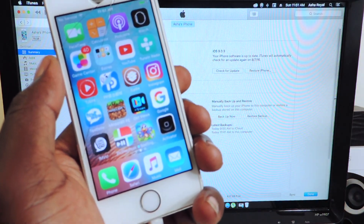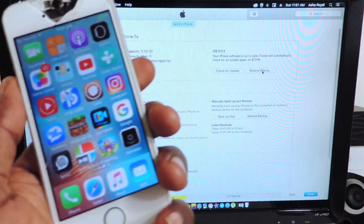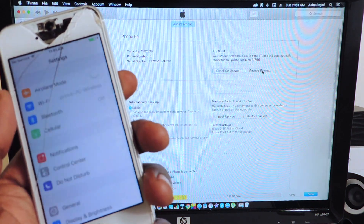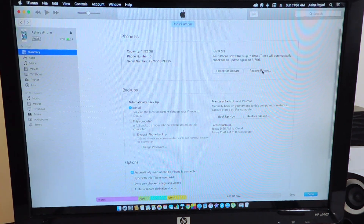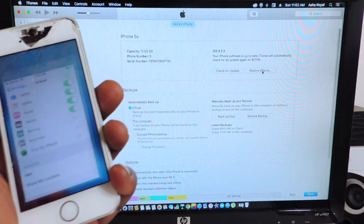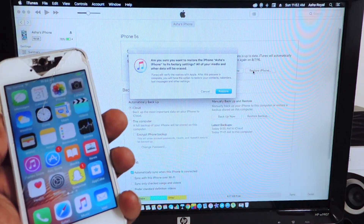Now that the backup is done, we want to hit Restore — hit Restore iPhone right here. You're going to have to turn off Find My iPhone first. Go to Settings, go to iCloud, scroll down, and make sure Find My iPhone is turned off. Hit Off, then put in your password to turn it off. It's turning off now — it's off.